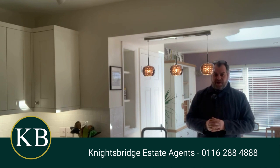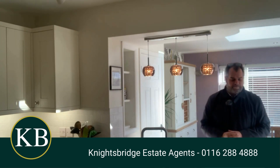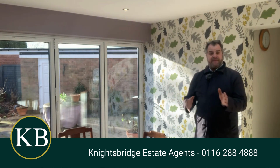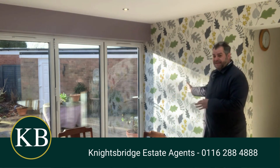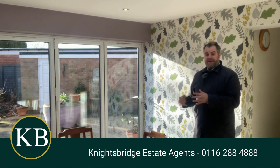Now let's take a look at my favourite feature of this property, which is the sun lounge slash dining room. This lovely spacious room naturally follows through from the kitchen, and what I love about it is the plenty of natural light coming through the lantern — a real nice feature — together with these lovely triple folding doors that provide views and access to the rear garden.